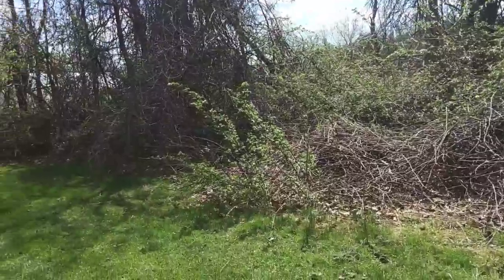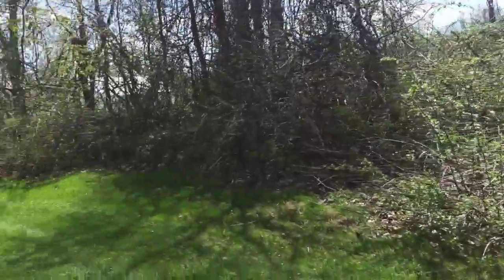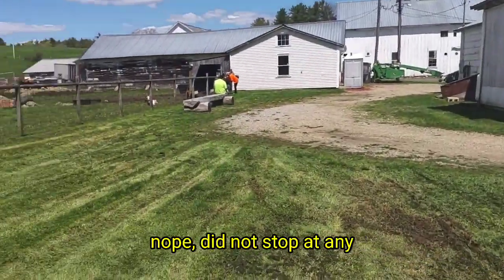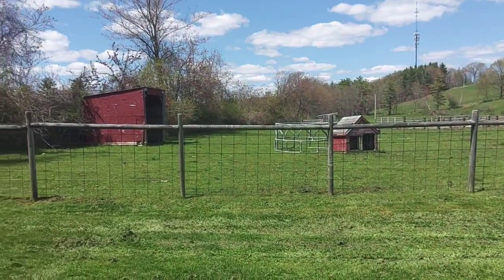That concludes my little adventure for today — well, maybe. I saw some signs for antique shops, so that might happen too. Who knows. Love this — totally peaceful.